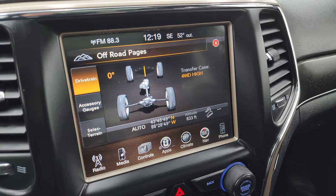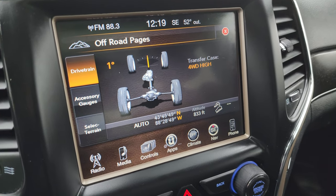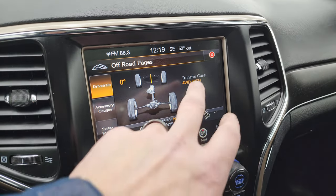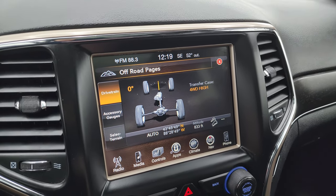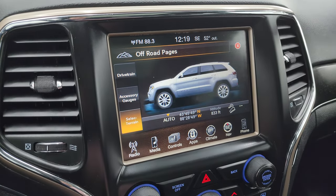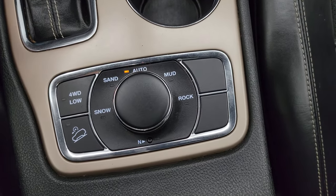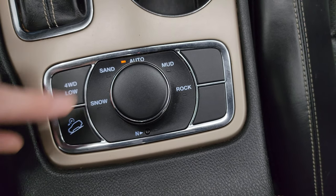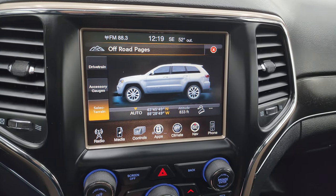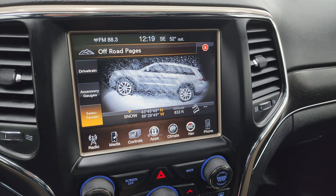Here are your off-road pages. As you turn the steering wheel, you can see that the degree changes and those tires turn as well. You also get latitude, longitude, and altitude. If your transfer case is in four-wheel drive high or low, or two-wheel drive — there are your accessory gauges and your select terrain. The select terrain has to do with the Quadratrac 2 system. You get four-wheel drive low, downhill assist control, and this knob turns so you can change your different settings — mud, four-wheel drive, sand and snow.